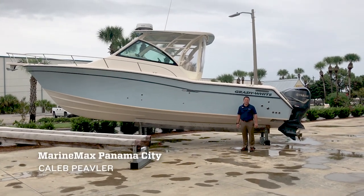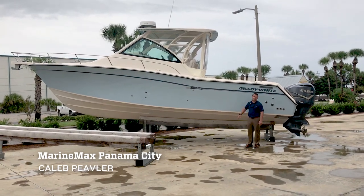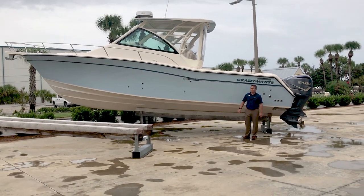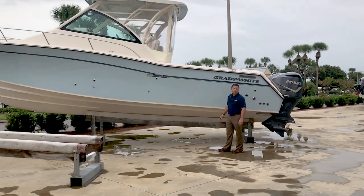Caleb Peevler here with MarineMax in Panama City, and no, I am not three feet tall. I'm just standing in front of this used 2017 Grady White 330 Express. Come on a little bit closer, and let's get a closer look at that beautiful celestial blue hull color.